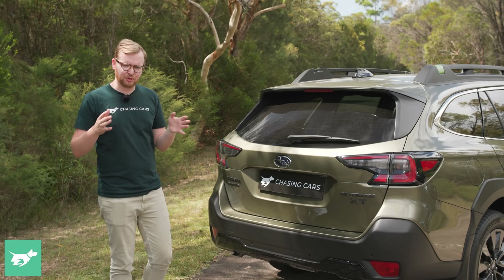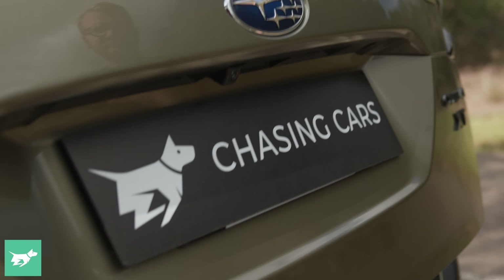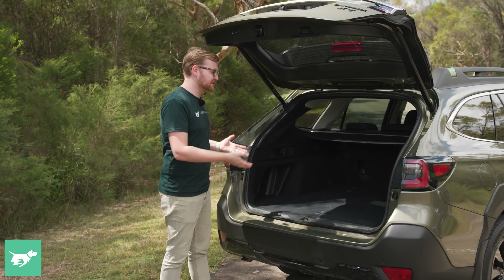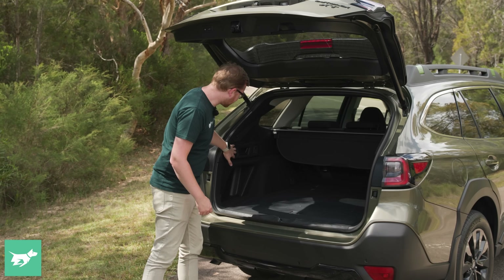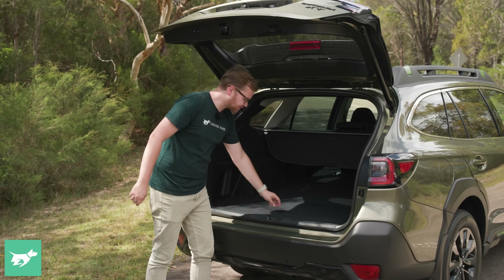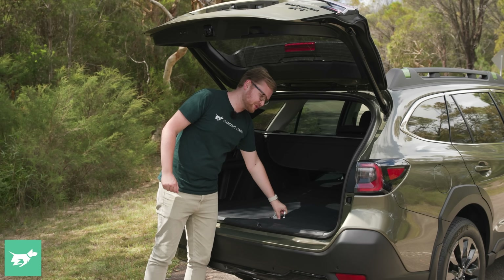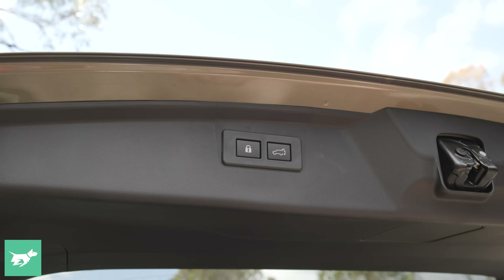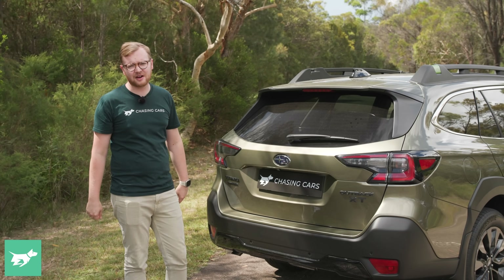Just like the interiors, the boots on the turbo and non-turbo Outback are identical. From the Sport grade up, you get a power tailgate with a kick-to-open function as well. The door gets out of your way silently and quickly, and it reveals 522 litres of space — this wagon has a big, practical boot. You've got a retractable blind, cargo hooks, and you can drop the rear seats remotely. Under the boot floor, just like a Passat Alltrack, you've got a full-size spare, which is absolute peace of mind to have here in Australia, and that's becoming a really rare feature.